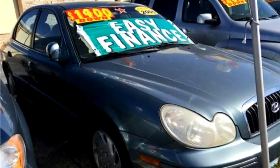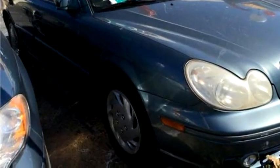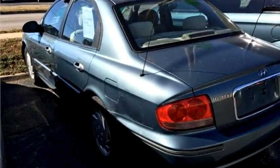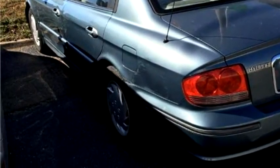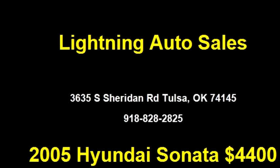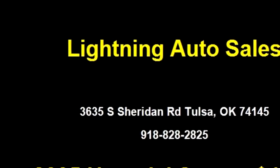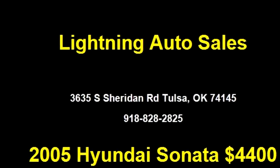Lightning Auto Sales proudly presents this 2005 Hyundai Sonata GL. The body style is four-door. Transmission is automatic. Drive train is front-wheel drive. Exterior color is blue. It has a six-cylinder engine with a 2.7 liter displacement.